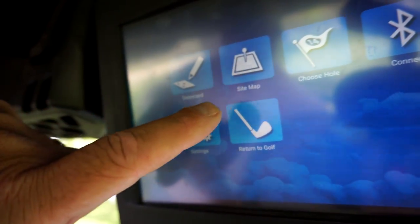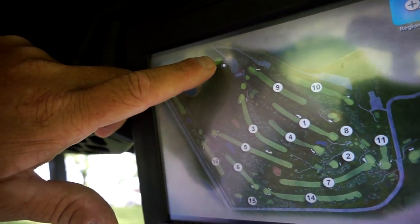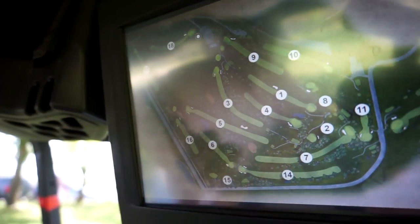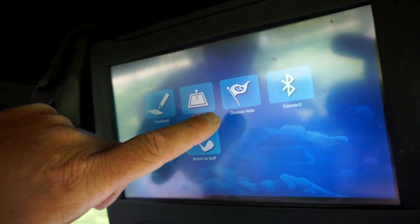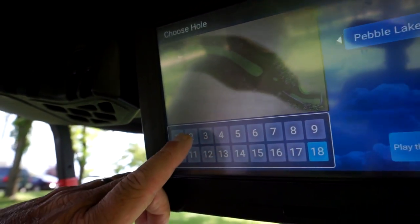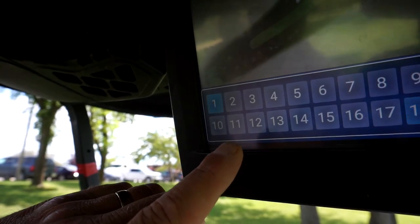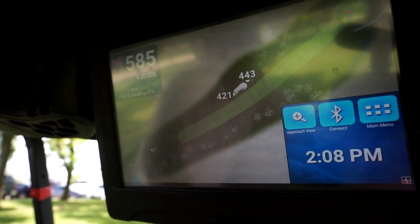You can go to the site map — it shows a map of the golf course. This shows where we are, and it has the entire golf course on view so you know where you're going. You can choose a hole; if you want to go back to hole one, just push number one, play the hole, and it goes back to hole one. Pretty neat.